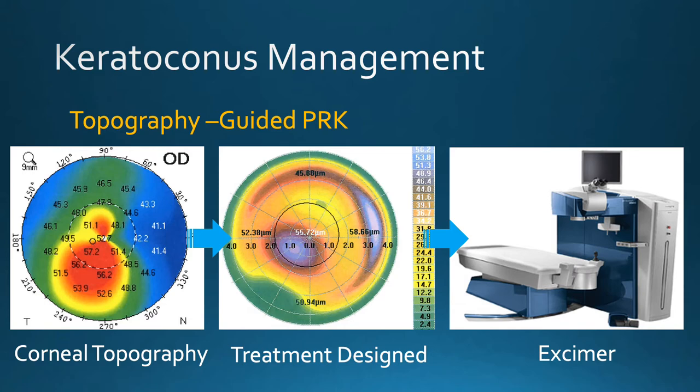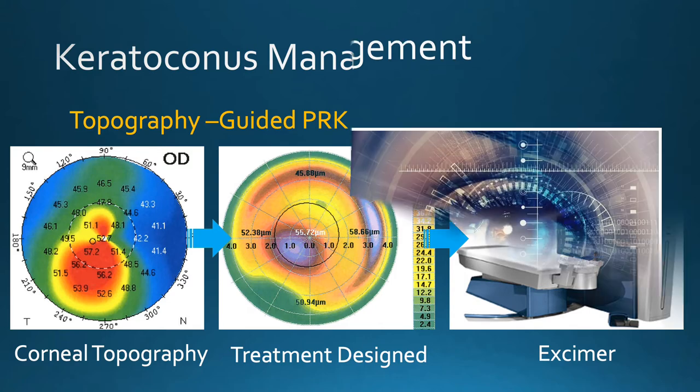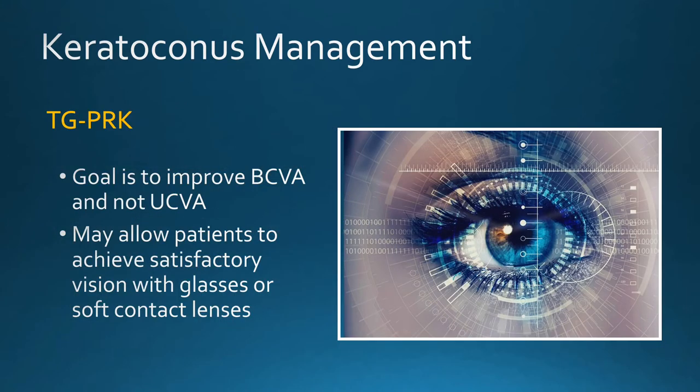The laser treatment is easy for patients to undergo and not painful. In the management of keratoconus, the goal is to improve best-corrected vision and not uncorrected vision. This may allow patients to achieve satisfactory vision with the wearing of glasses or soft-contact lenses.